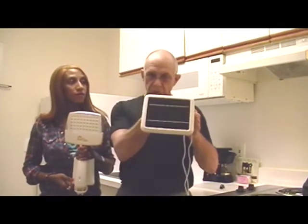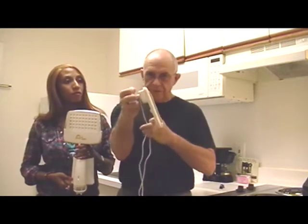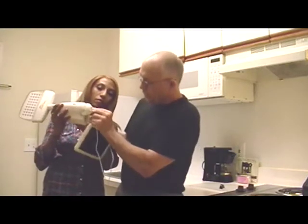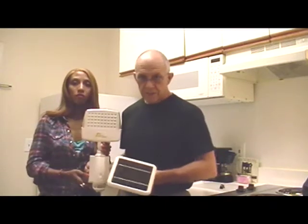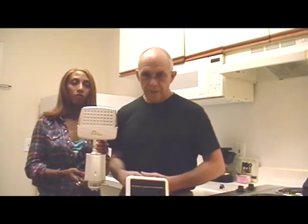You take this small solar panel and mount it on the outside of your house so it faces south. You take the cord and run it through the wall, then plug it into the bottom of the light. The sun every day will charge up the battery inside this case, giving you lights for about 14 hours a day.